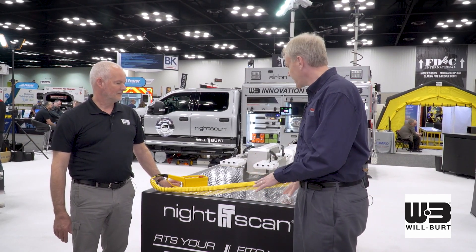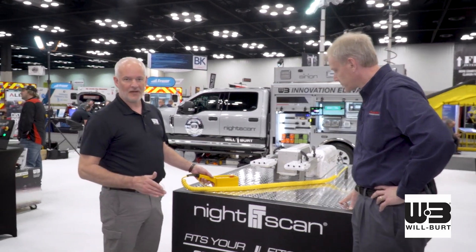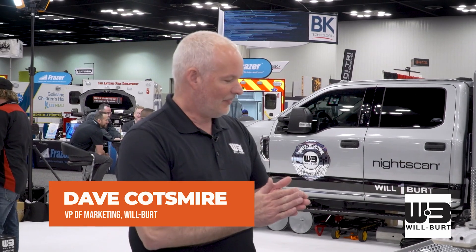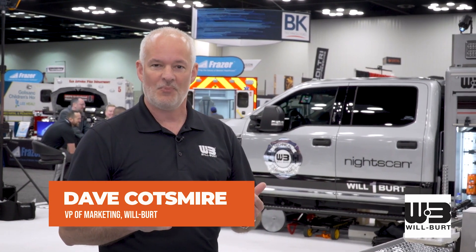Talk to me about what we're looking at here, and then we're going to talk about one more over there. This is our newest product. It's called the NightScan Fit. The great thing about this, it's been designed to fit your budget. It's our opening price point, and it also is designed to fit your truck. Sometimes you get very limited space or you have weight restrictions. This is under 100 pounds and under 16 inches wide.